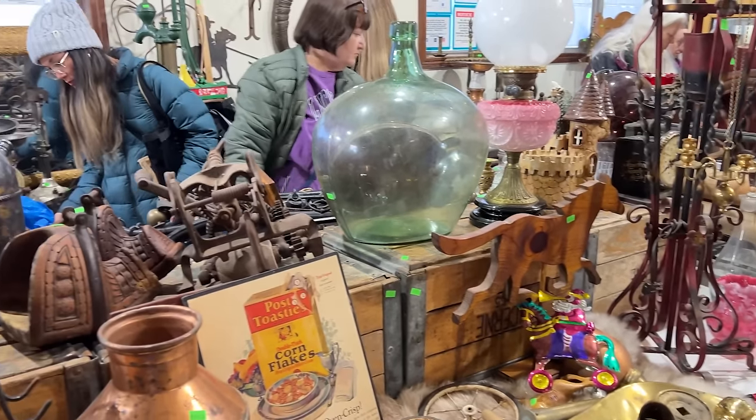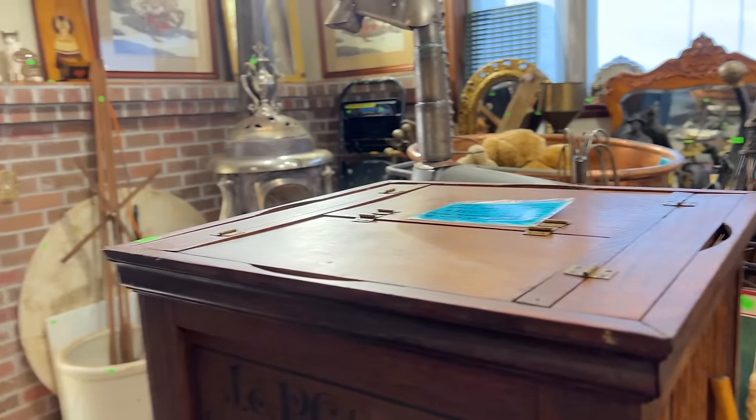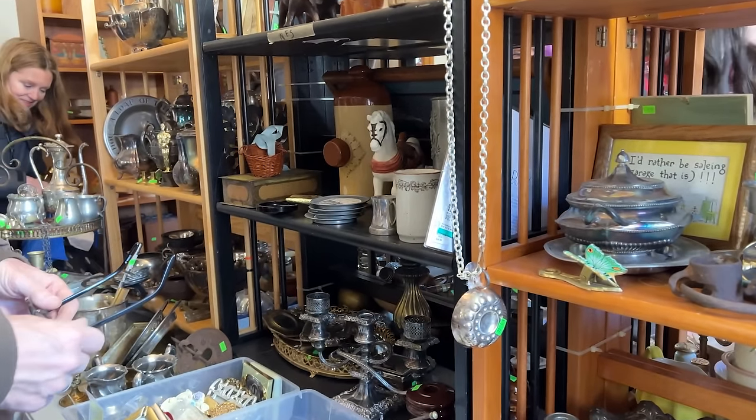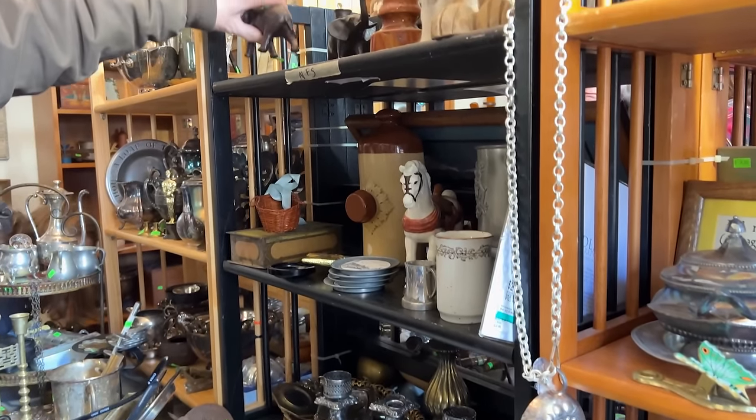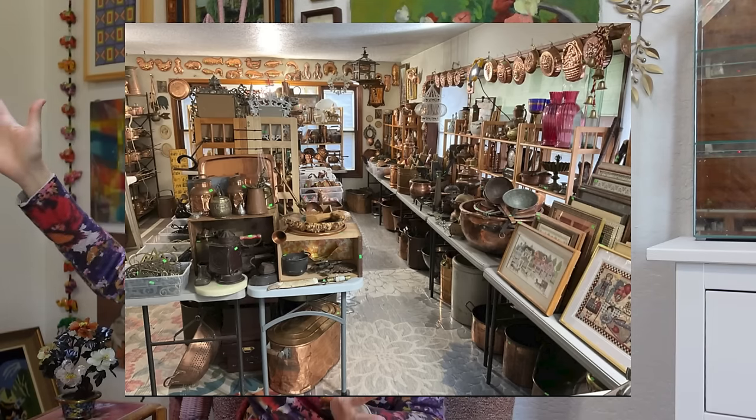To give you some background on the sale: this was a highly anticipated estate sale that a lot of people were waiting for. They actually pushed the date out many, many times because there was just so much stuff to go through and for the estate sale company to organize. The rooms were filled basically from underneath the tables all the way up to the ceiling — rooms dedicated to copper pieces, wooden boxes, glass, and it was just incredible.